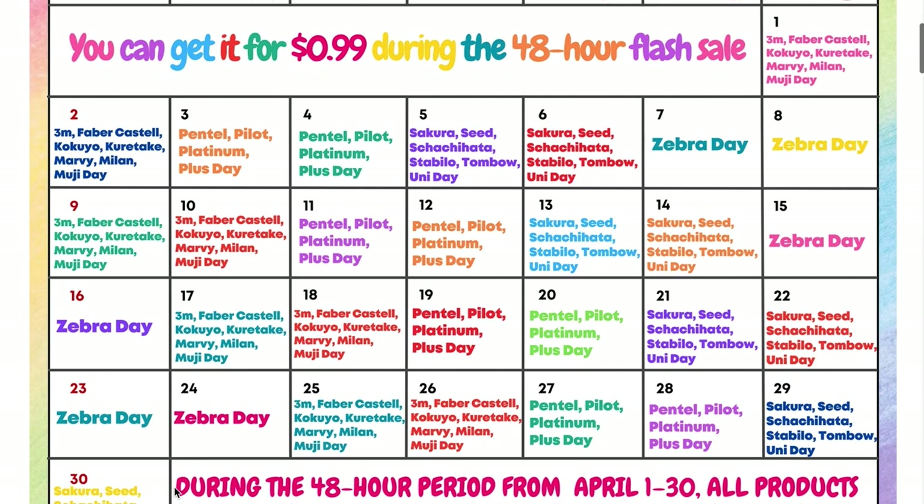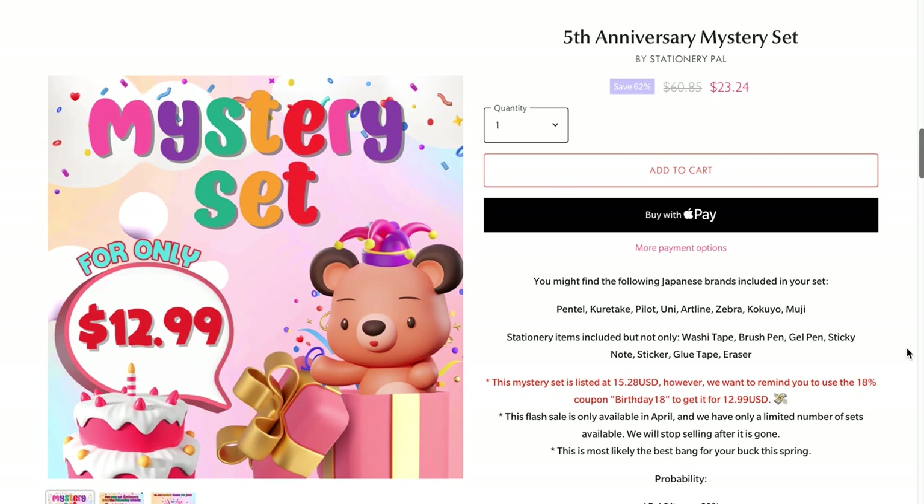Muji, Kuretake, Zebra, Koyuko Plus, and so much more. The flash sale is running each day from the 1st to the 30th of April 2023. The general anniversary sale is also running to the 30th of April.